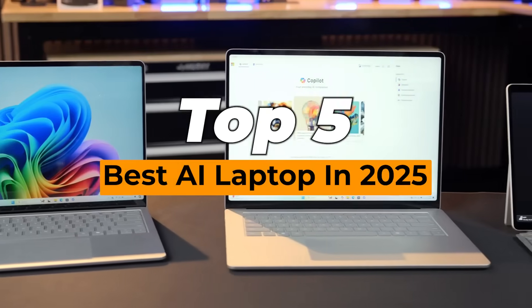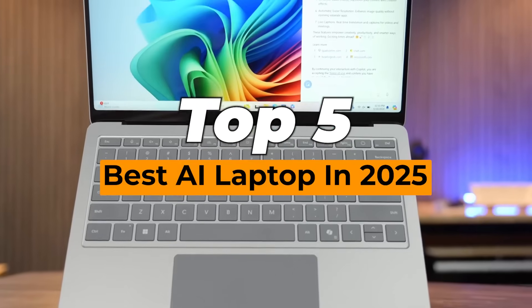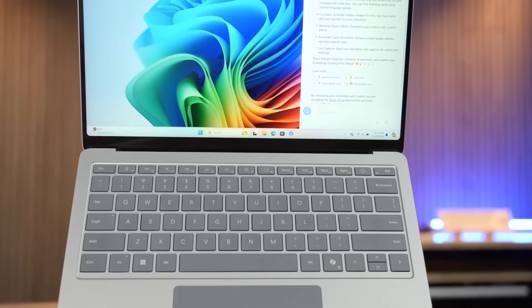Today we're looking at the top 5 options currently available, and as always, links to the best deals are in the description.